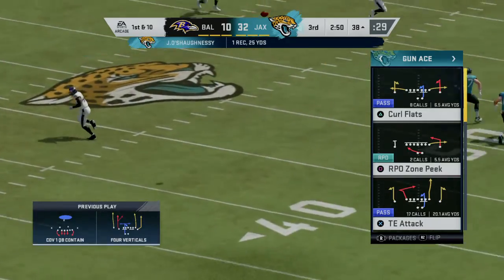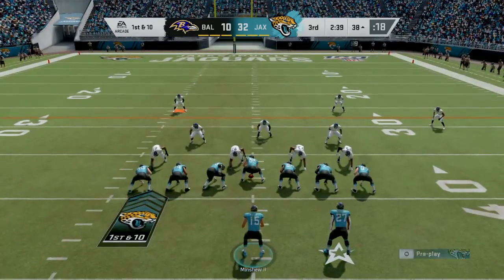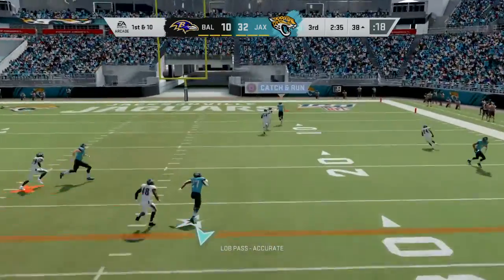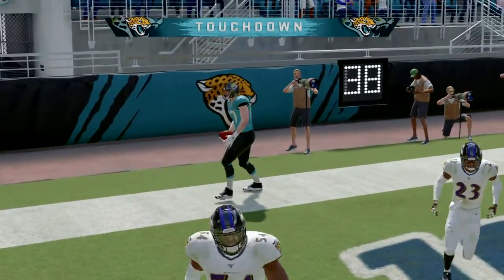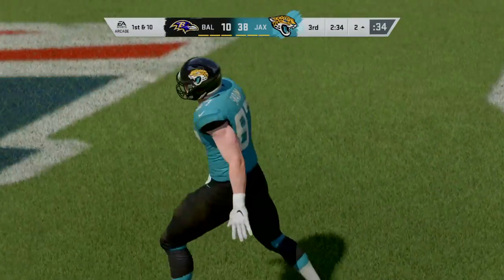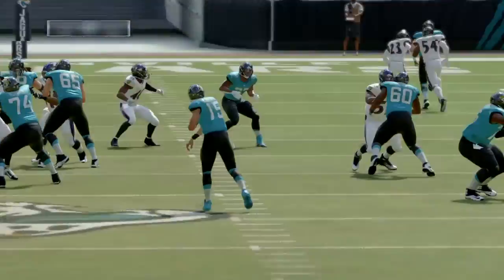I know exactly what's going to be said about that play from the defensive perspective. That's why I tell all you guys we need more than one tackle to the ball. He broke the first tackle. And that is caught. Touchdown, Jacksonville — Jeff Swain, 38 yards. And the Jaguars are able to widen their lead.